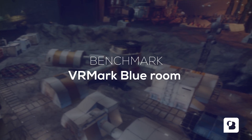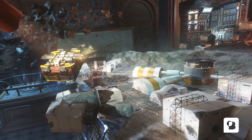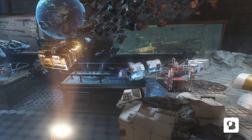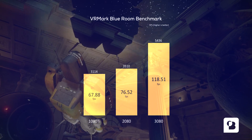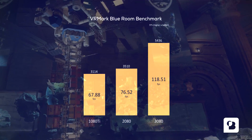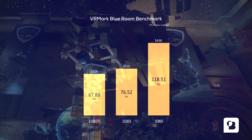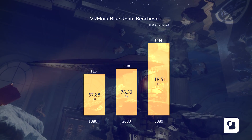First up, VRMark Blue Room, which we use as our default VR benchmark. It is particularly interesting as it uses a lot of moving elements, lights, and complex geometries. When we look at the results we notice a large increase in FPS for the 3080 versus the two other cards. This test shows the level of detail that we can currently achieve with virtual reality while running at an acceptable frame rate.